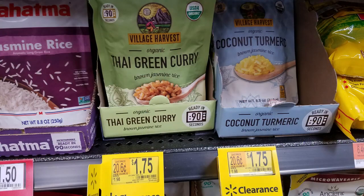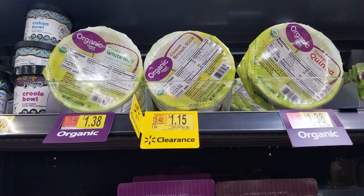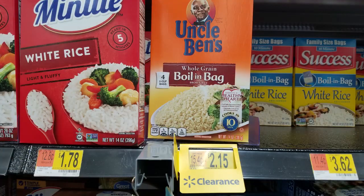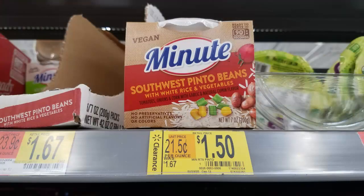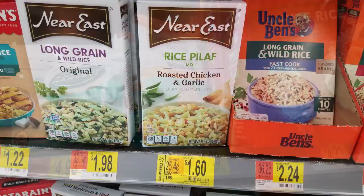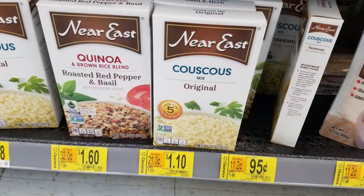Once you know that Walmart has a certain category on clearance — grains, for example — just search the shelves for the clearance tags. You'll be amazed at how many there are and how many you don't notice unless you're looking for them. The reductions on the grains weren't as drastic as other markdowns I've seen, but I think this clearance is early, so I'm going to wait this one out.